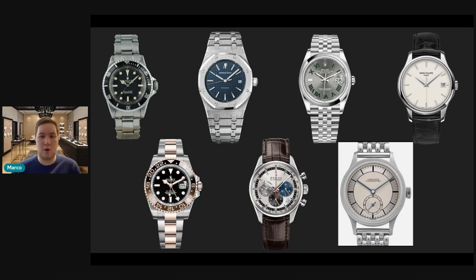Overall, hitting back to his collection — I think it's well balanced. He's got all his functions covered: his diver, dress watches, GMT, chronograph. He does have some duplicates in the Datejust and the Longines, which I feel perform a similar function. And he has that kind of statement watch — the integrated bracelet blue dial Royal Oak — which I feel is one of, if not the very best, sports watches on the market today.